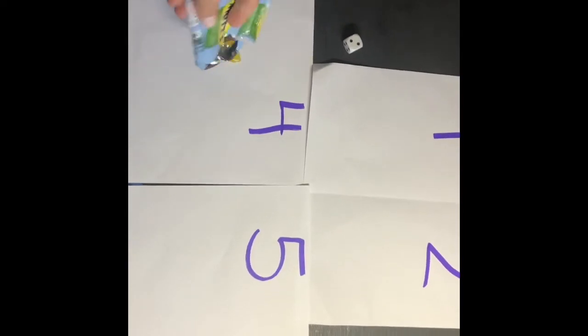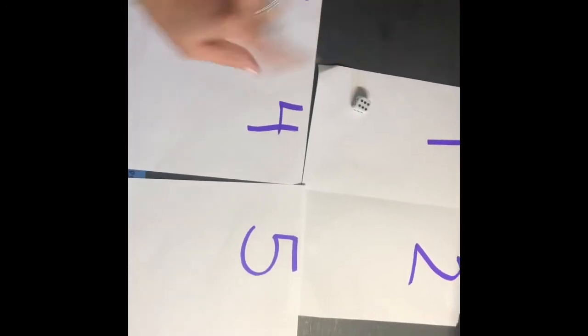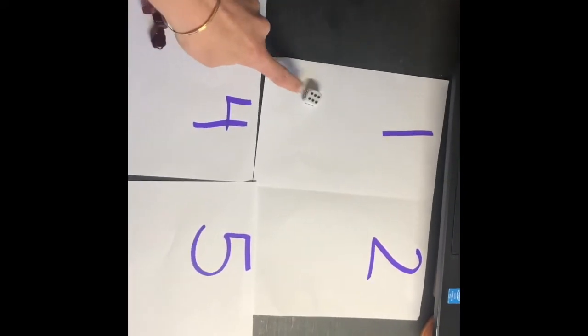Another option is to take your child's favorite snack, then have them either roll a dice and put that number of items — goldfish, fruit snacks, their cereal — whatever they roll. They can identify the number on the dice and then put the number of snacks in that space. They can also trace the number first with their finger and then count the items — one, two, three, and so on.